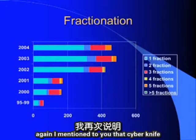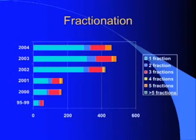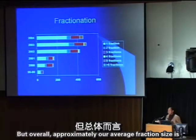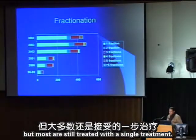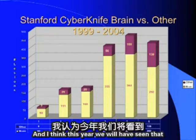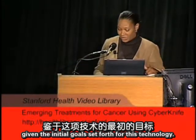CyberKnife allows fractionation of this very precise treatment to add coverage and protection to normal tissues. Most patients are still treated in one session, but our average fraction number is now about two to two-and-a-half. Since 1999 we've seen steady growth in non-brain, non-CNS tumors, and this year approximately one-third of our patients have been treated for tumors outside the head and neck region — a remarkable accomplishment given the technology's initial goals.